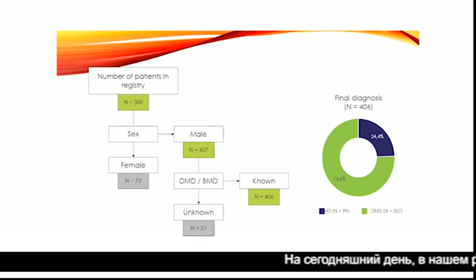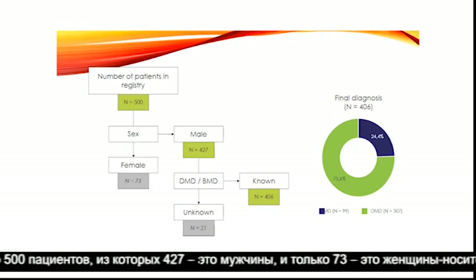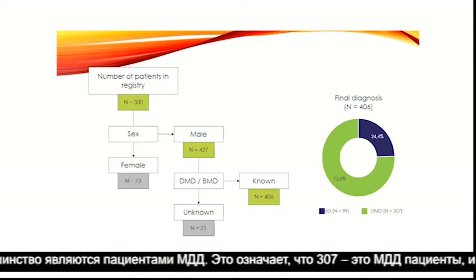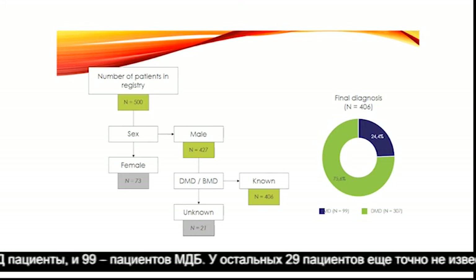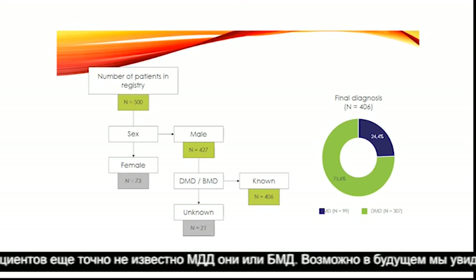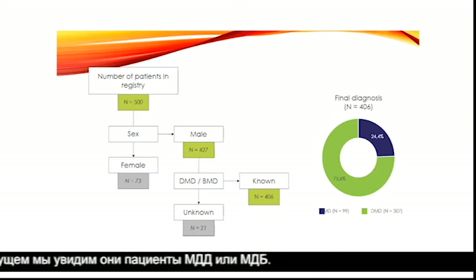Nowadays in our registry we have about 500 patients. 427 are males and only 73 are female carriers. From the male patients, most are DMD patients — 307 are DMD and 99 are BMD patients. In 21 patients we are not sure if they are DMD or BMD, and we will probably see in the future which classification they fall into.